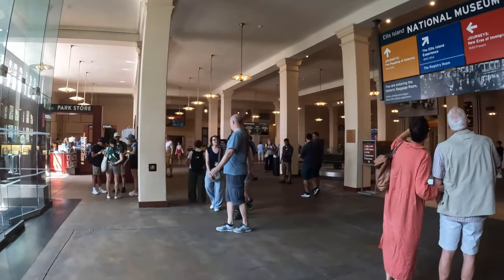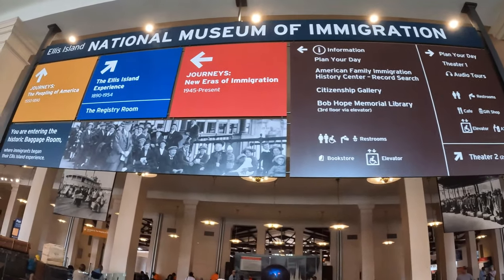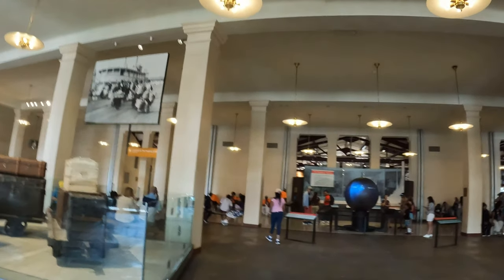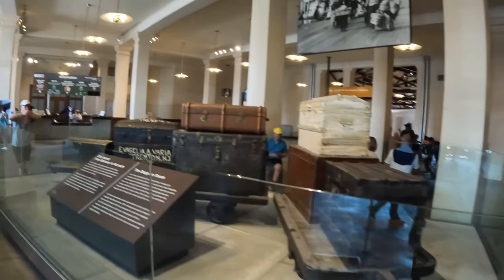I'm going now to the museum. This statue is kind of located here. I've seen a statue — this statue represents the land of immigrants. All of these people are depicted here.